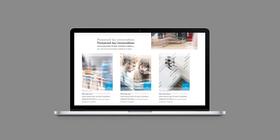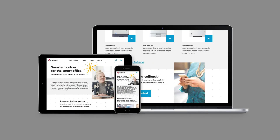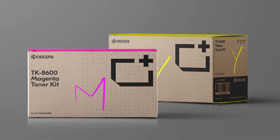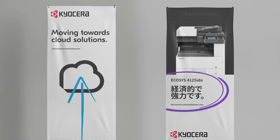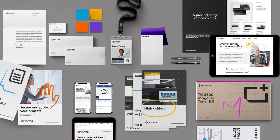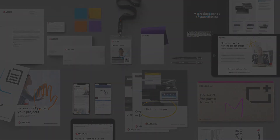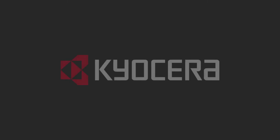We want a consistent user experience for everyone and on every device. This brand new identity reaffirms our long-standing values and heritage. As we innovate and lead the wave of change in our industry, let us use our expertise to help you put knowledge to work.